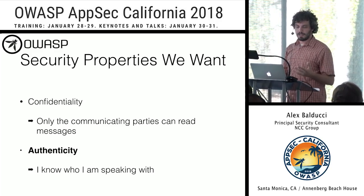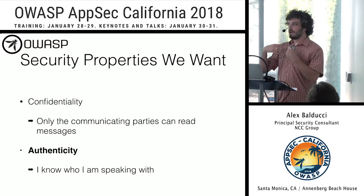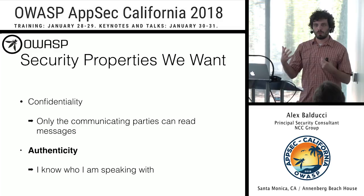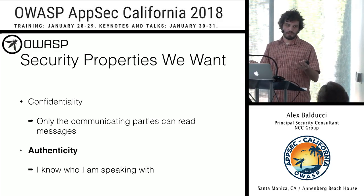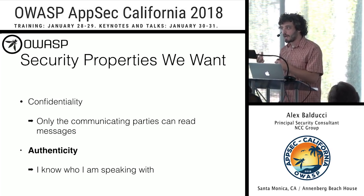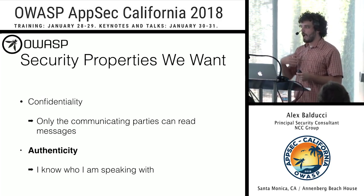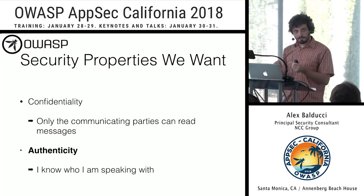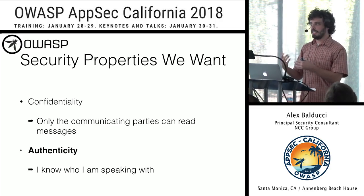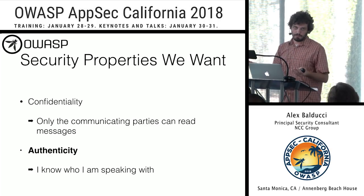Next, we want authenticity. I need to know who I'm talking to. If I'm a user trying to visit bank.com, I need to be sure it's bank.com and not an attacker-controlled domain. Certificate authorities verify that bank actually owns bank.com and issue them a certificate. When I visit bank.com, they provide their certificate and I can check the signature against the CA's public key, which lives in my browser or operating system — and therefore we achieve authenticity.